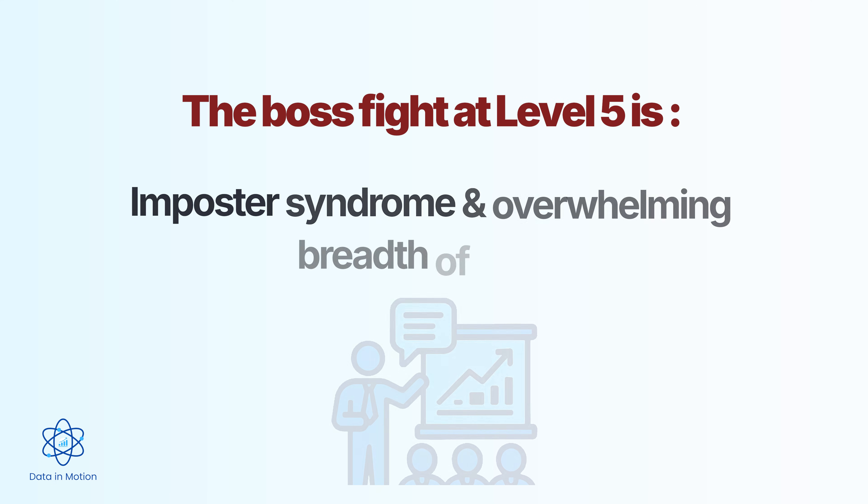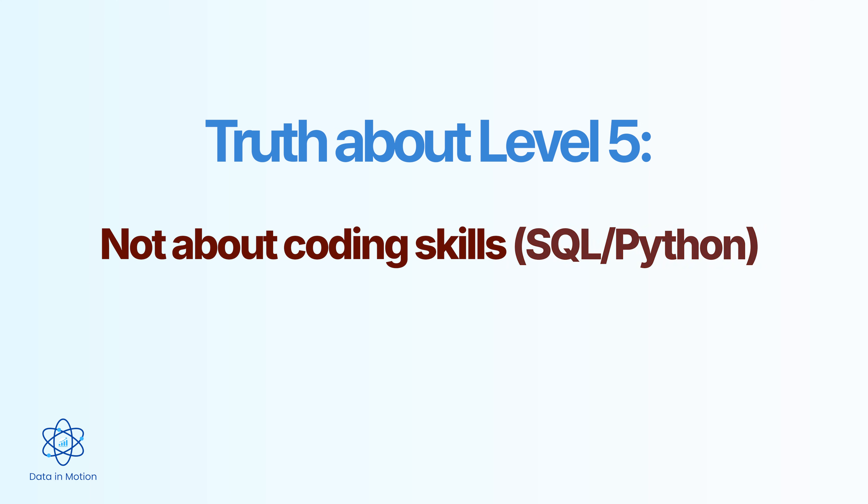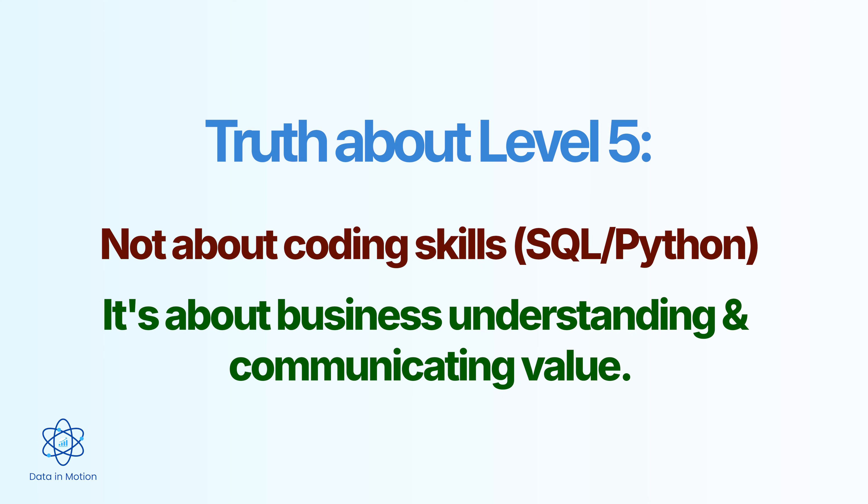The boss fight at level five is presenting to executives and defending your strategic recommendations. You're not just sharing insights anymore — you're making recommendations that can cost or save the company millions. And you have to defend those recommendations against skeptical executives who have been in the industry longer than you've been alive. That takes confidence, preparation, and the ability to handle pushback without crumbling. Here's the truth: level five is not about coding at all. The analysts who reach this level aren't the best at SQL or Python — they are the best at understanding the business and communicating value.